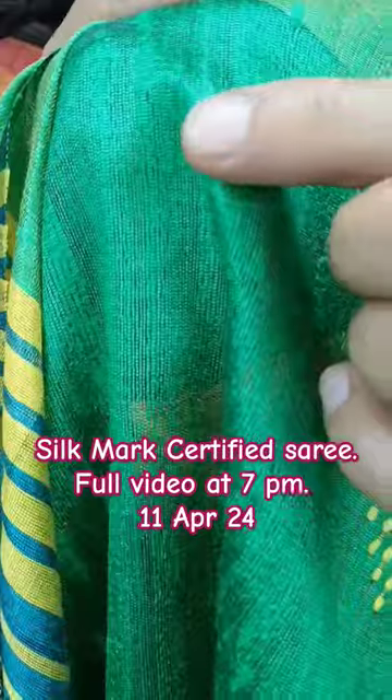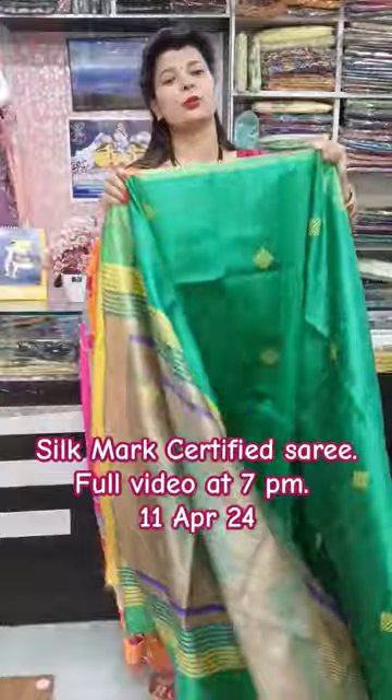Here is the fabric that is purely handloom tusser dupion silk fabric. This is a closer look — it has a little thick thread in the fabric, and hair threads will come a little bit from this.